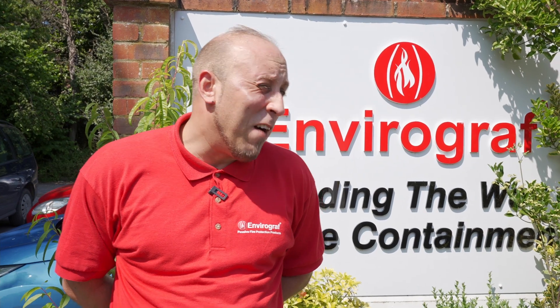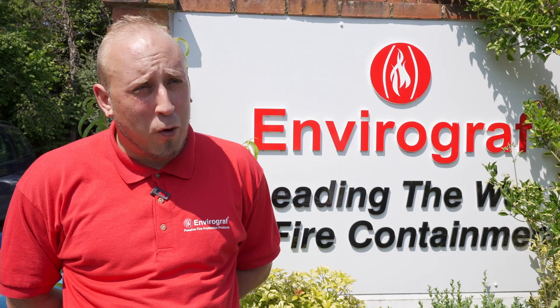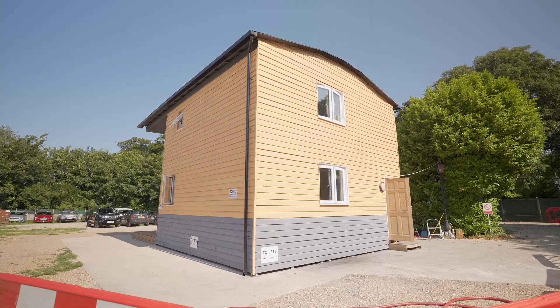Envirograph has been running for about the last 40 years. We make the largest range of passive fire products in the world. Over the course of time we're seeing more and more houses burning down, blocks of flats burning down. Over the last two years we've been working on making a panel that wouldn't burn.